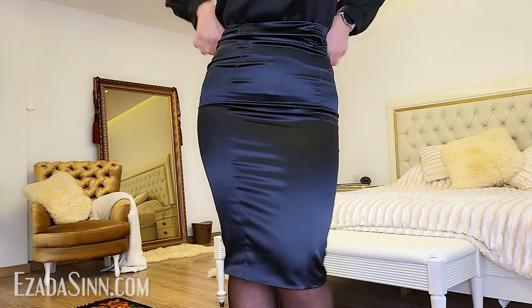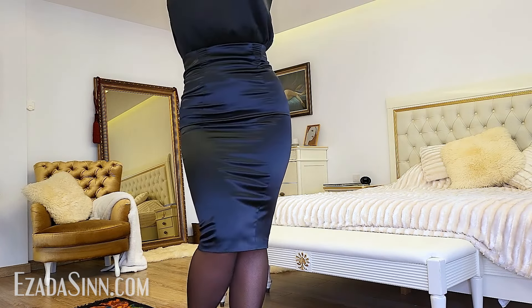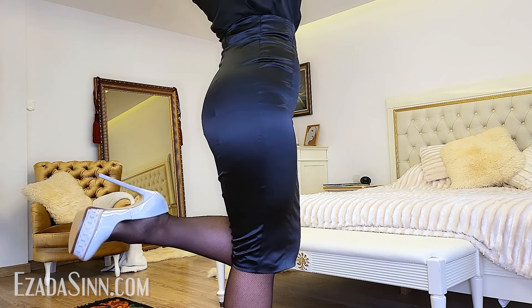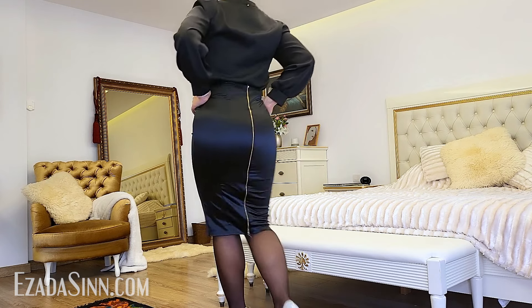I'm wearing my very favorite skirt now — let me show it to you. Look at this! What do you think? It's absolutely gorgeous!